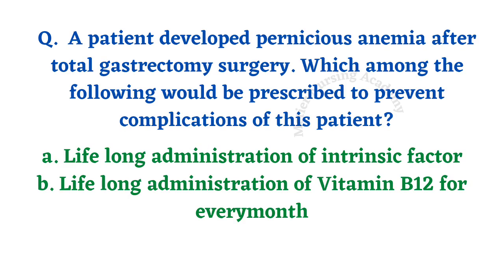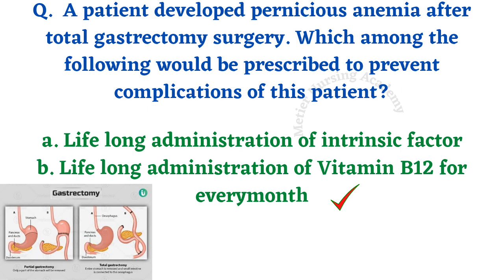A patient developed pernicious anemia after total gastrectomy surgery. Which of the following would be prescribed to prevent complications? Options: lifelong administration of intrinsic factor, or lifelong administration of vitamin B12 every month. Total gastrectomy means total removal of the stomach. The stomach contains the intrinsic factor responsible for vitamin B12 absorption. Without the stomach, there is no intrinsic factor and no B12 absorption. Therefore, vitamin B12 must be administered every month to maintain B12 levels in the body.